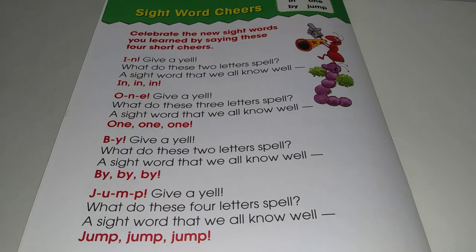B-Y. Give a yell. What do these two letters spell? A sight word that we all know well. By, by, by.